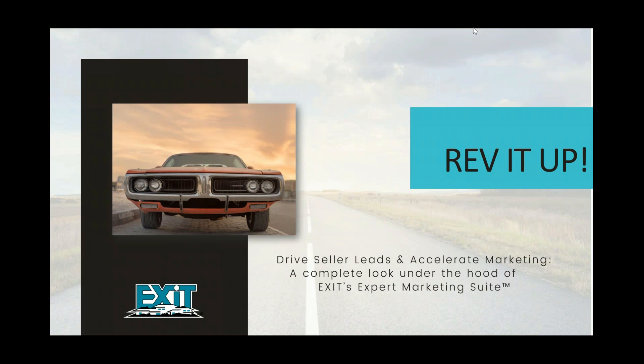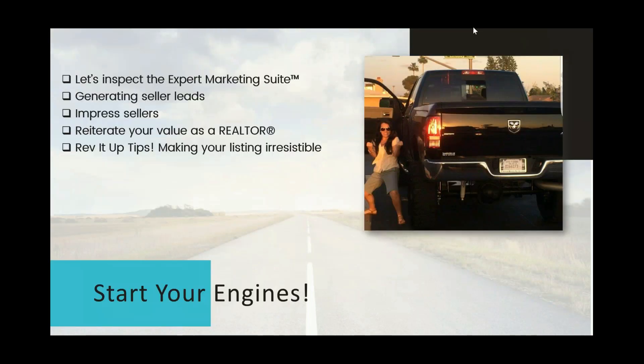Even if you think you know everything about it, I'm here to tell you that there's more to this great resource than you likely thought, and there are ways you can leverage this so that you can thrive in any market. We're going to cover all the resources available in the expert marketing suite, teach you how to generate seller leads, and once you get the listing, we have all sorts of ideas to really impress sellers, reiterating that you are the best choice to represent the sale of their home.